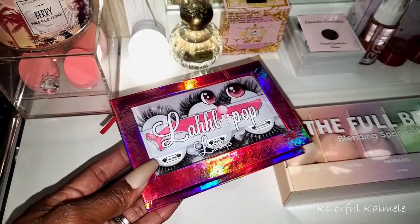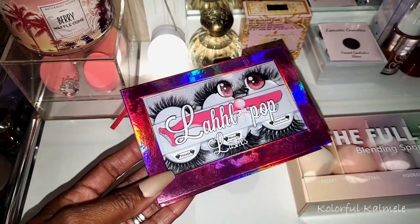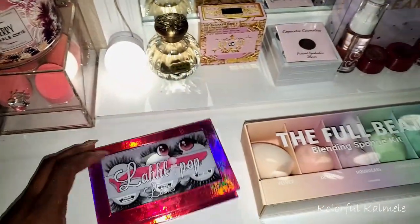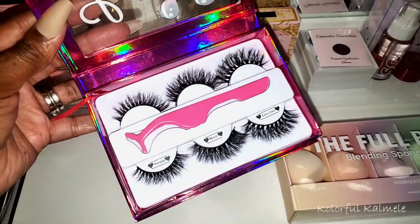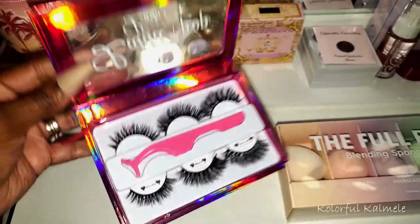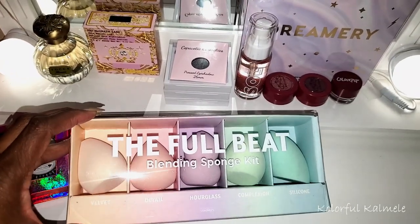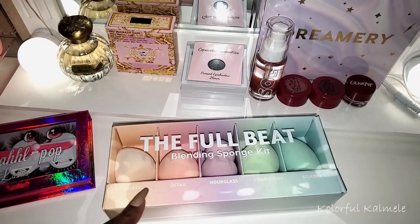I did grab these new lashes from Lollipop Cosmetics - a little indie brand I saw on Instagram. I picked up one of their palettes and some of their lashes. I thought they were super cute - I love the little box and it has a little applicator, very cute. I also want to use my new blending sponge kit this shop my stash, even though Lord knows I didn't need any new sponges.